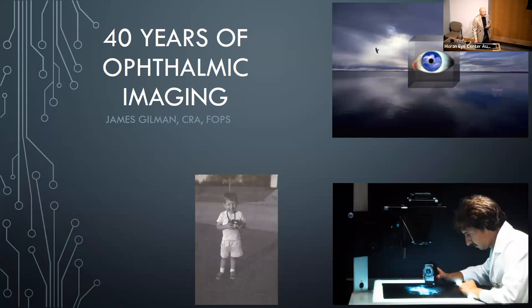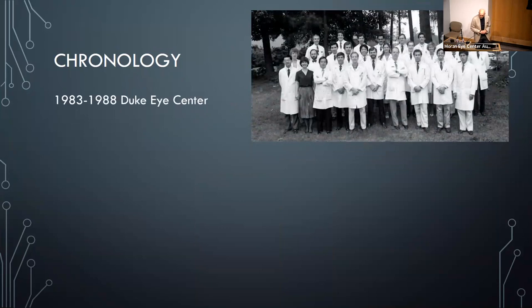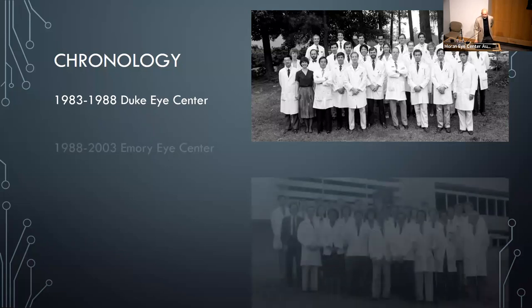As a result, Duke hired me after I finished my degree. The chairman of the department at the time was Robert Machemer, who invented vitrectomy in 1971 at Bascom Palmer Eye Institute. Just to his right is Dr. Ed Buckley, who is actually the chairman at Duke right now. I was at Duke from 1983 to 1988.